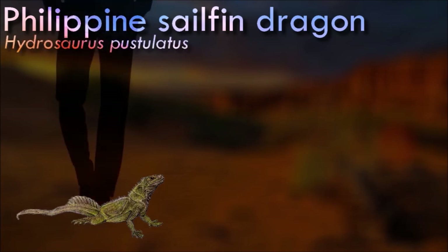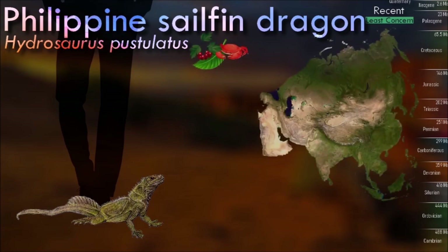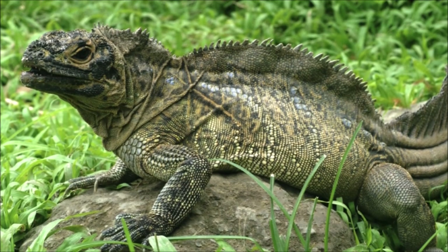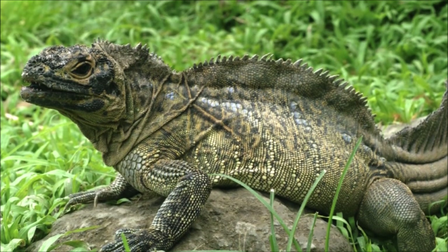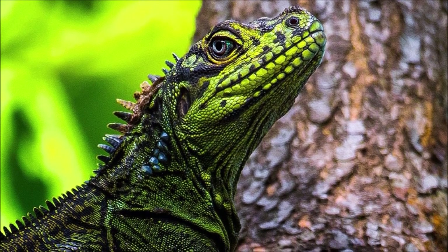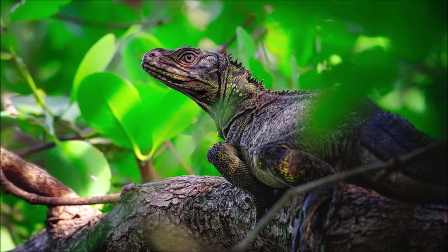The Philippine sailfin dragon is unique within the Hydrosaurus genus because of confusion over the past several decades in classifying these organisms amongst other lizards within their same genus in their habitat. They are also very talented swimmers, and smaller juvenile lizards can run on top of water due to their bodily structure. They utilize their sailfin scales to perform territorial displays in the presence of a competitor or a predator.